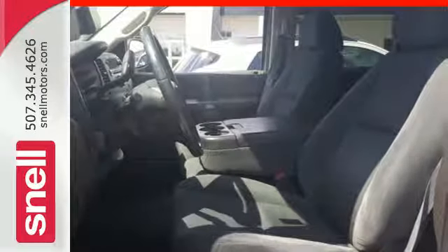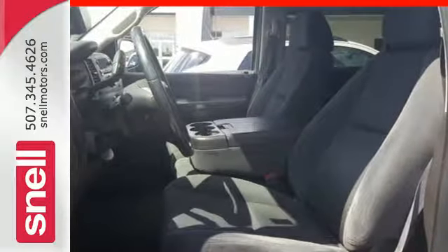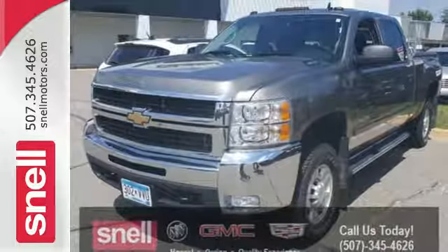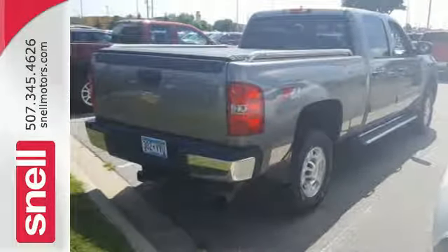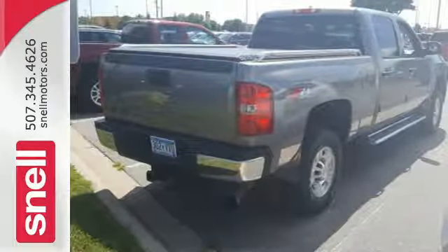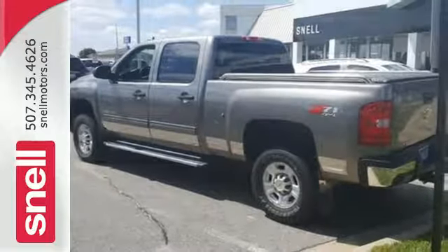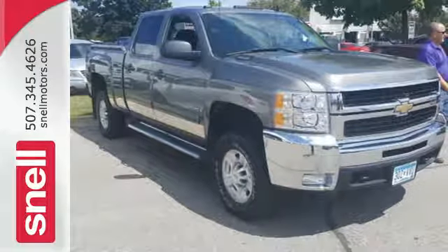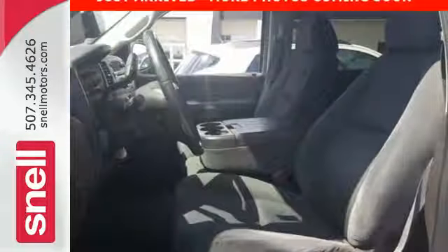It also comes with 6-speed automatic transmission and 4-wheel anti-lock vented disc brakes. Add to that a multi-speaker stereo sound system, internet access, and OnStar Emergency SOS. With a heavy-duty chassis, muscular power plant, and numerous features, this 3-quarter ton pickup is a great buy.